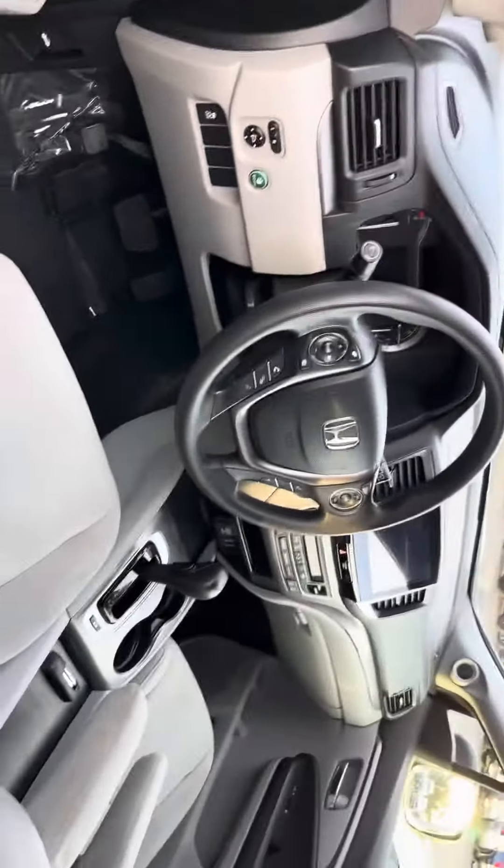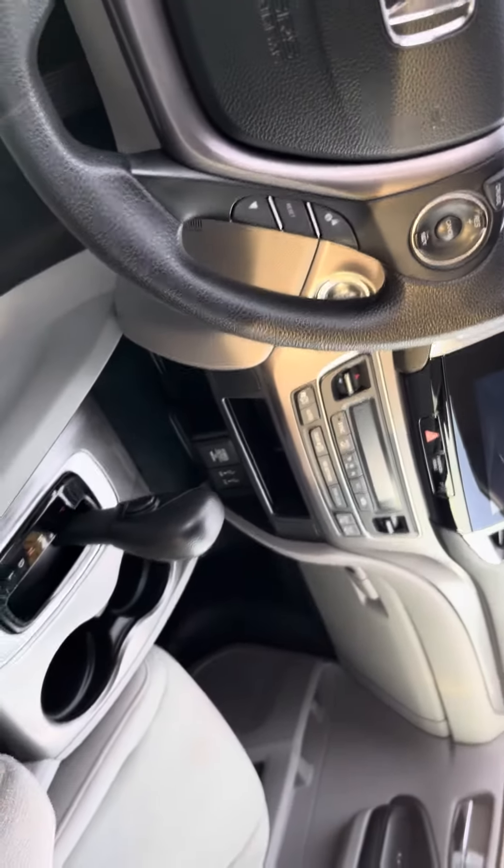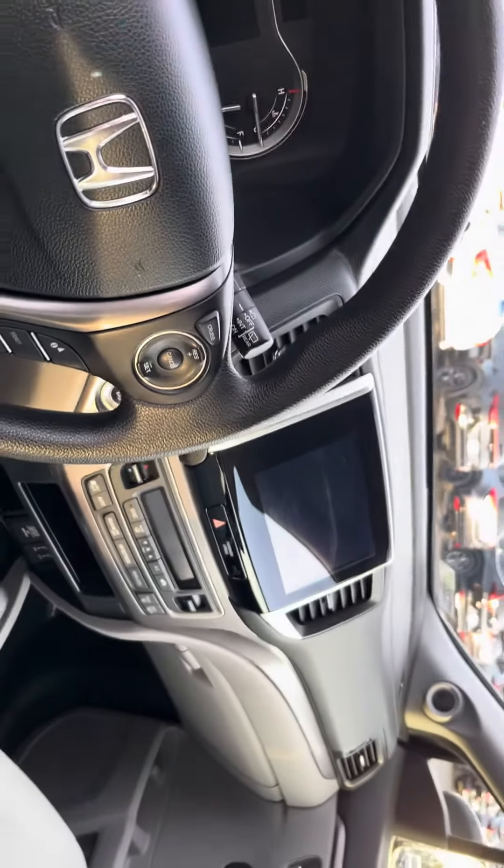10-inch digital screen, USB connection, and dual climate control.